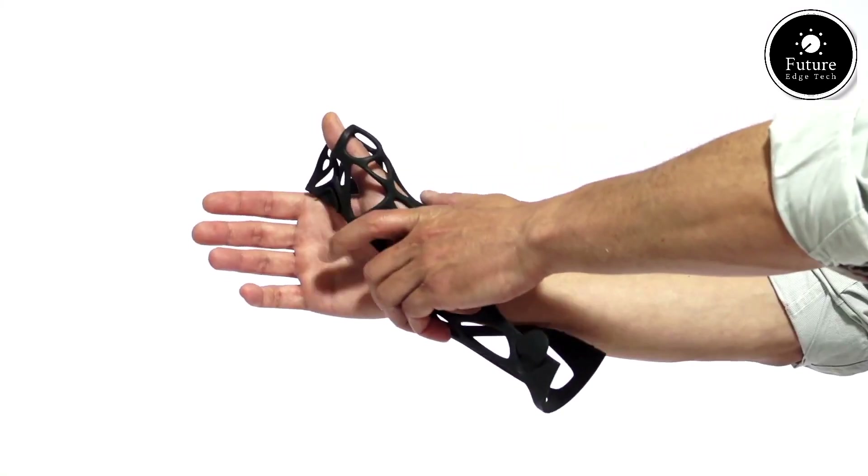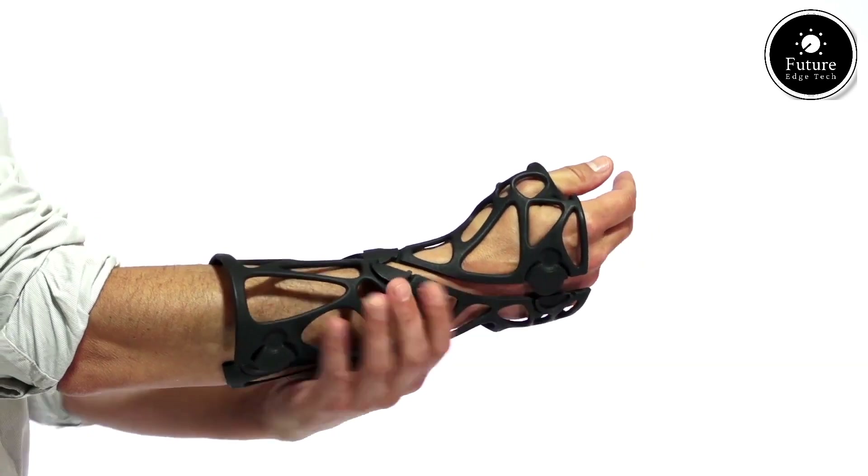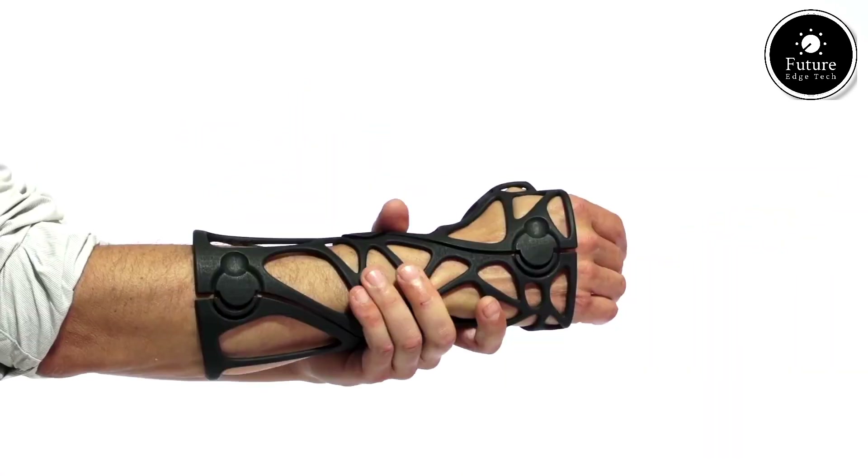Experience the XCLIT revolution today — where comfort, style, and innovation converge to support your health journey.